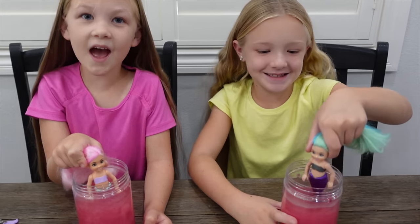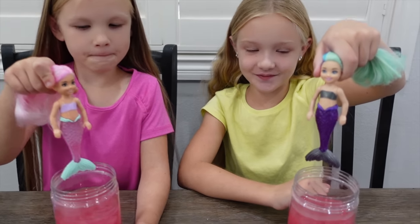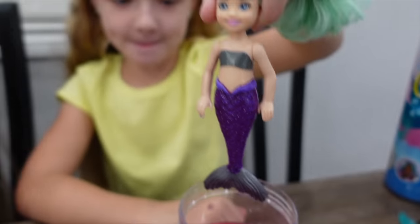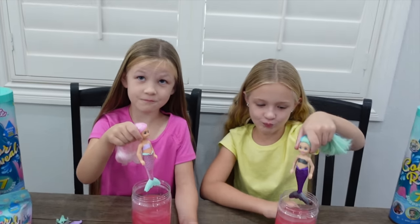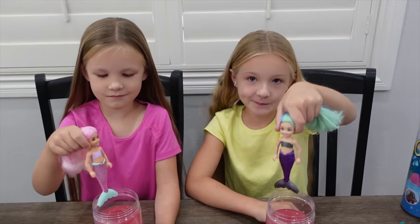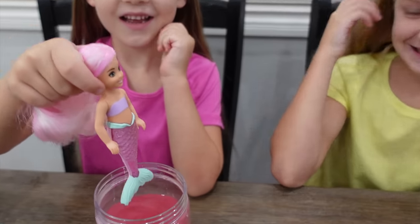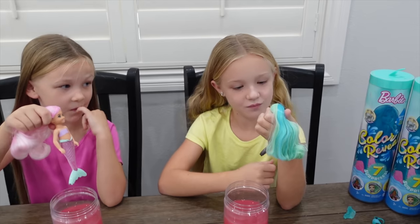Oh my gosh, you guys, I can see the color coming off. It's got like metallic stuff on there, so the water is looking super cool. I think they're just about ready. You guys ready to pull them up? So Trinity picked pink. I got a silver and purple tail. And you picked orange — I don't think that's orange.